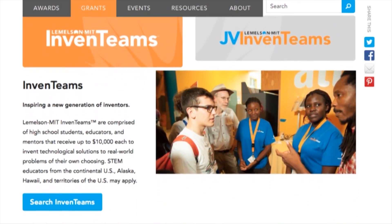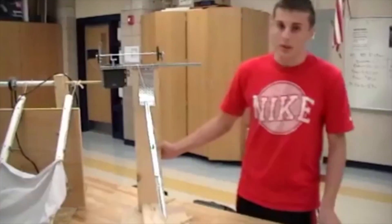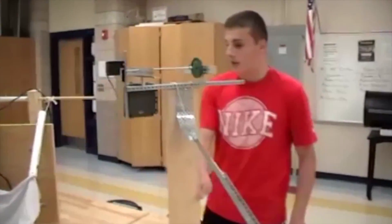The MIT Invent Team project, or a competition if you will, is designed to encourage invention. They encourage high school students from all over America to submit ideas. The idea has to be unique, and most importantly, it has to solve a real-world problem.